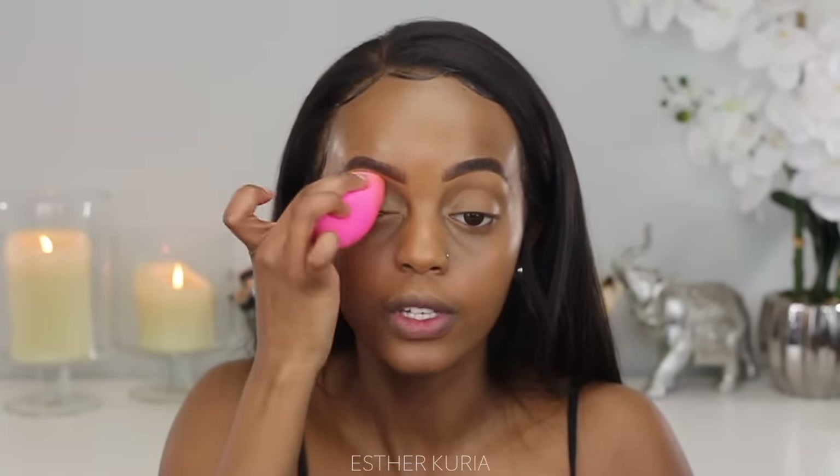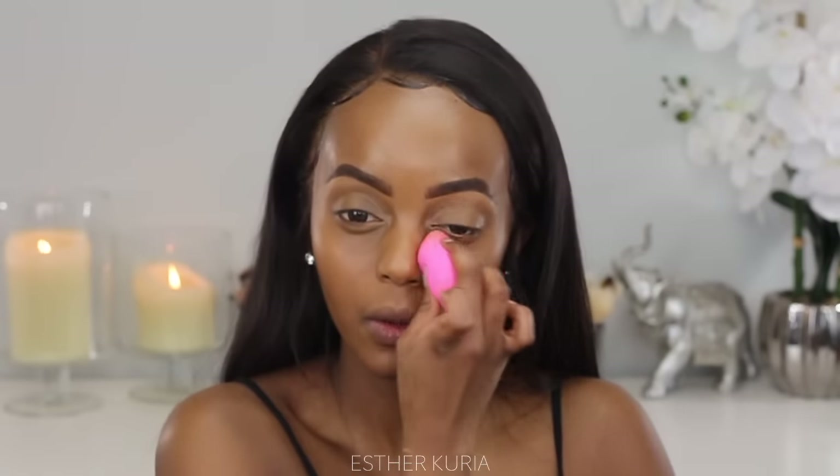Now I'm going to grab my beauty blender just to blend out everywhere and make sure everything comes together. My beauty blender is always damp. Last video I used a Morphe beauty blender and one of you guys commented to get it wet — I always keep my beauty blender damp. I'm still not a fan of that stiffer beauty blender; once you use the original beauty blender you'll be like, what is this?